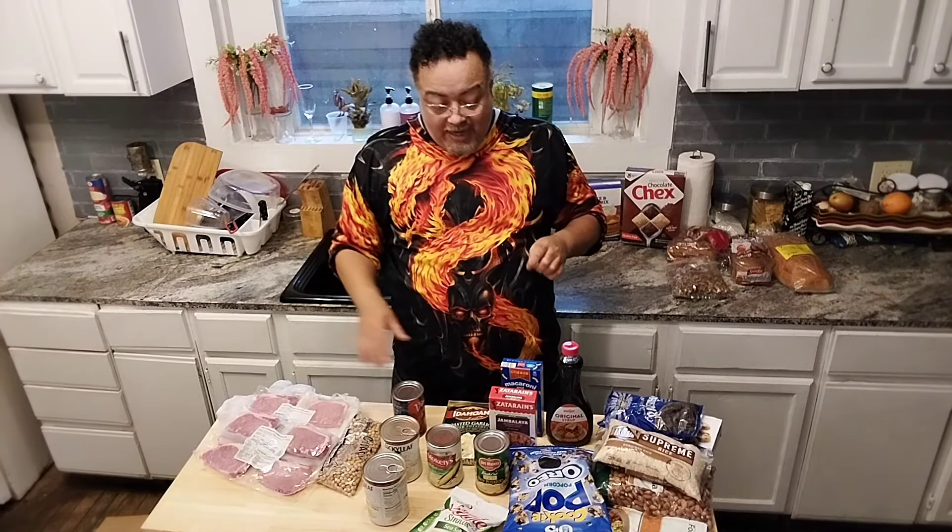Remember nieces and nephews, don't be afraid to go to the food pantries. You can supplement your income and your food budget just by going, and maybe get some things that you haven't tried before. If you got any questions about how to prepare any of this stuff, you write to me and I'll make it for you right here on the Uncle Chris Show.